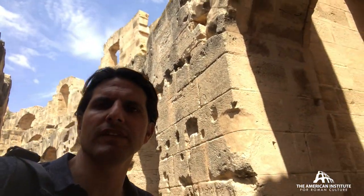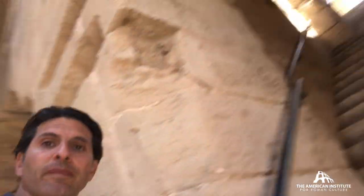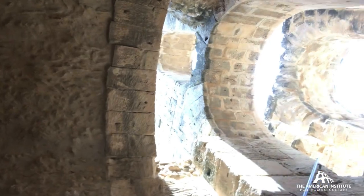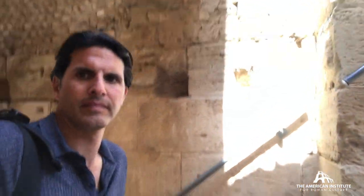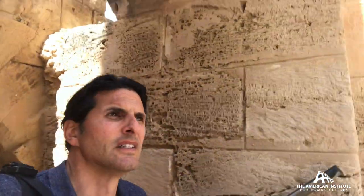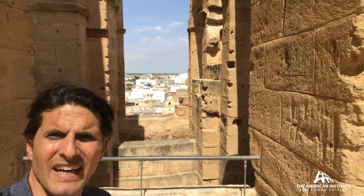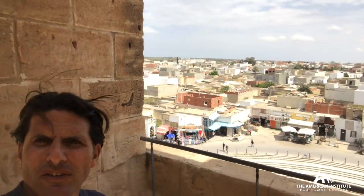Here's the rarity of the amphitheater in Elgem — you can go up to the fourth level, just like you can in the Colosseum, so it's pretty rare. It's a beautiful yellow sandstone. And from here you can see how this amphitheater still dominates the landscape — it's the tallest structure for miles and miles around.